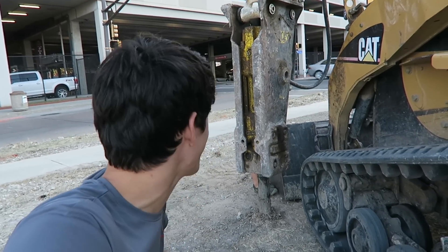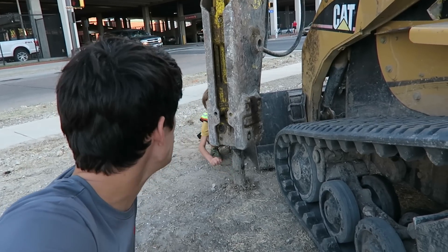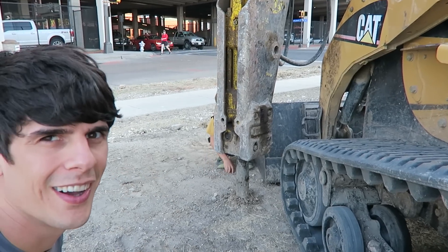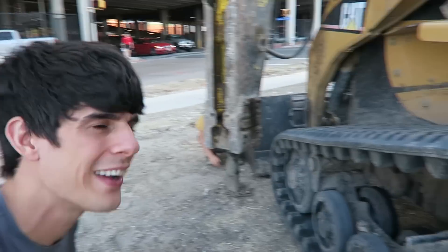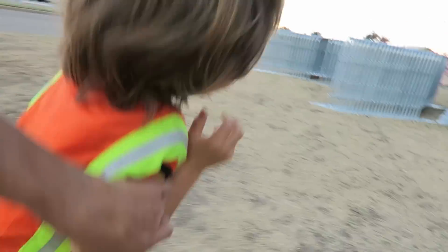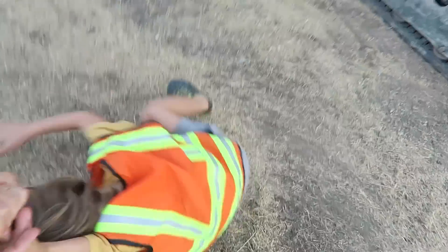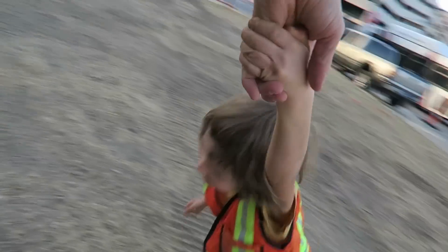Alright kids, we had a really fun time at the construction site today, but we gotta go. Axel's not here right now, but this impact hammer attachment on this mini excavator wants to say goodbye to you guys. Can you say goodbye to the kids, impact hammer attachment? That's how an impact hammer says goodbye. Wait — that sounds like Axel. It's Axel! Say goodbye to the kids. Bye, kids.